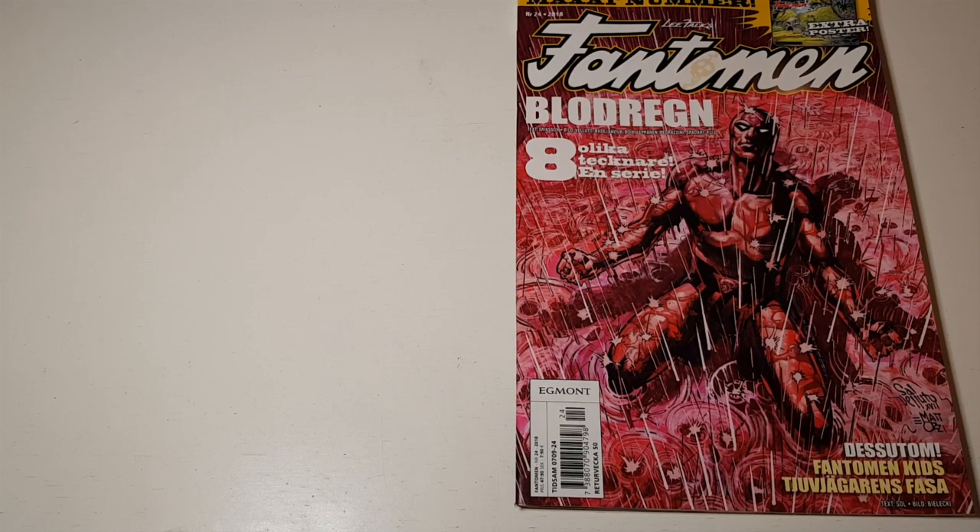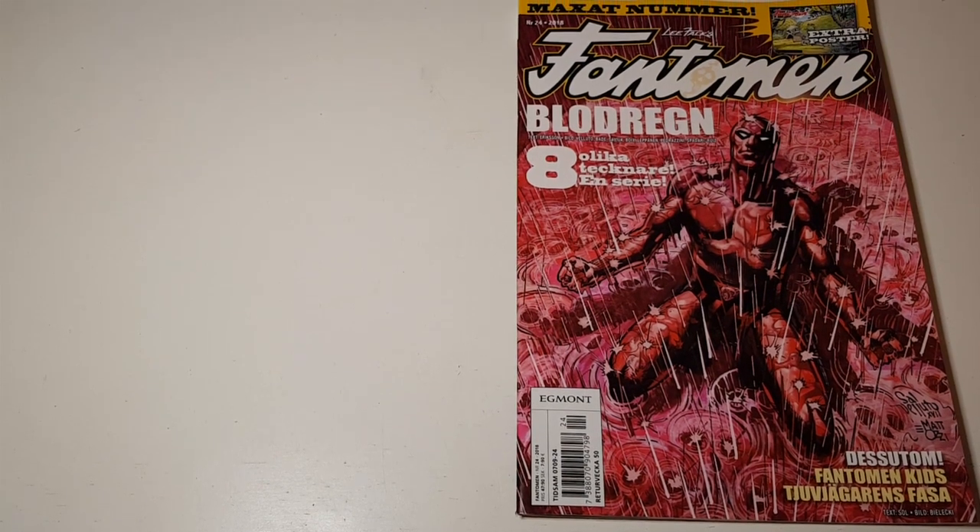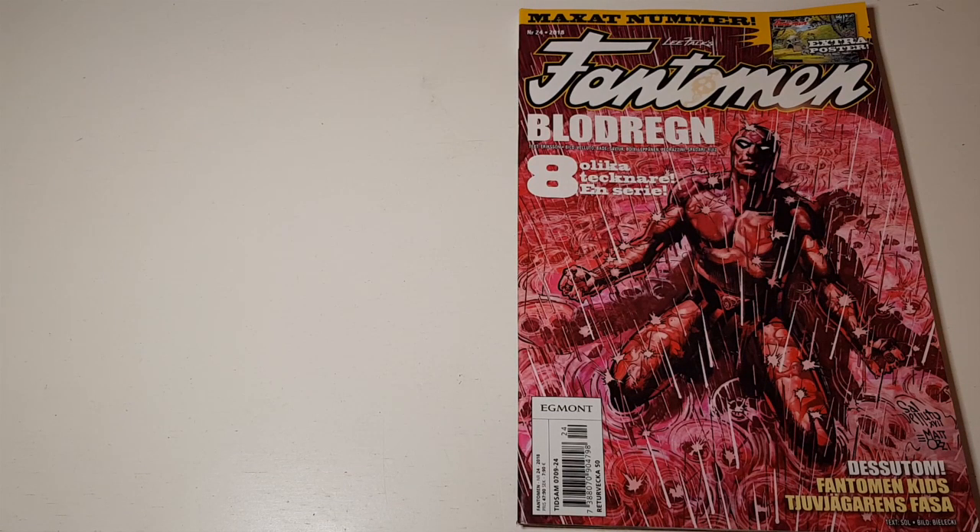Hello, my name is Mikael Lyck and I'm going to do a video review of the latest issue of Phantomen. It's number 24 in 2018. It's a pretty spectacular issue since it has a story done by eight different artists. It also has a great poster of the inside of the Skull Cave, and the filler story is Phantomen Kids, so that's all great.